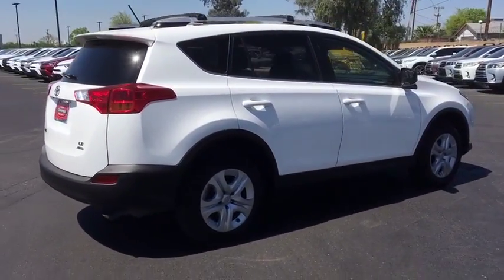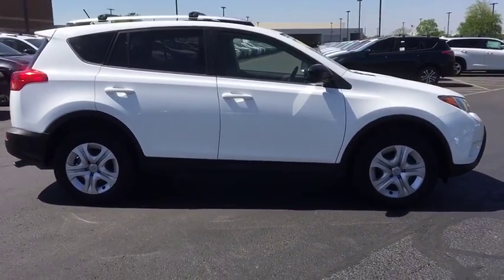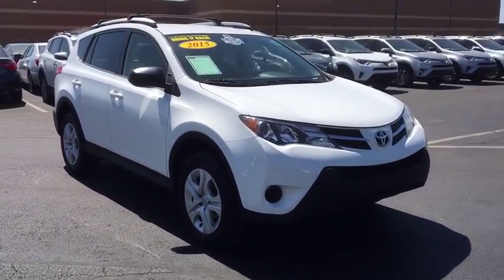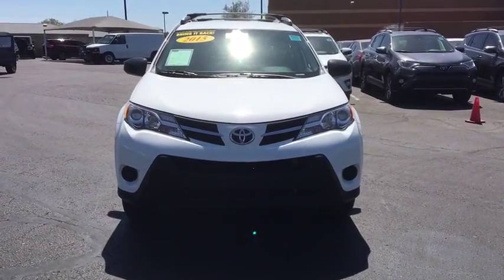This vehicle has less than 35,000 miles. Here are some of this vehicle's great options: stability control, traction control, anti-lock braking system, steering wheel audio controls, backup camera, keyless entry, all-wheel drive, Bluetooth.